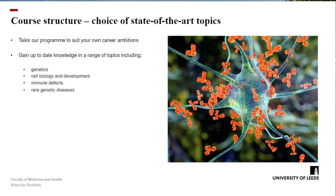Secondly, you get to learn about a number of different topics in the specialist modules. You get to gain state-of-the-art knowledge in subjects such as genetics, cell biology and development, immune defects, and rare genetic diseases. And again, this is delivered by some of the people doing the most up-to-date research in these areas.